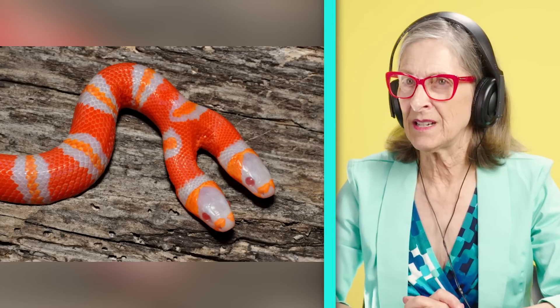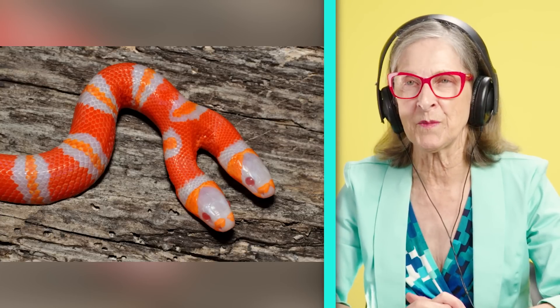I've seen pictures of double-headed snakes, but is there a snake that orange and red? I'm going to say real. Oh, if this is fake, I'm going to be annoyed.